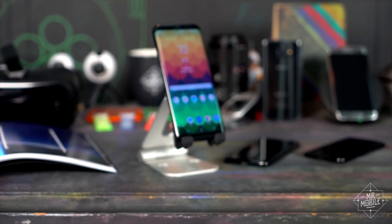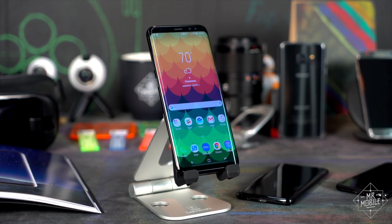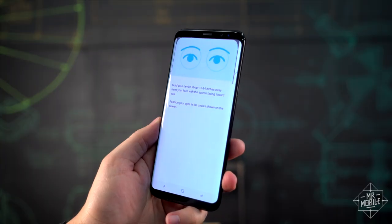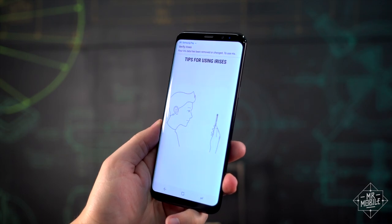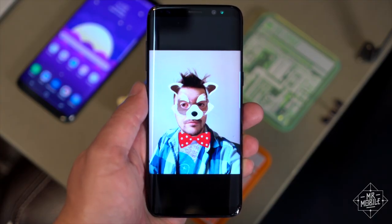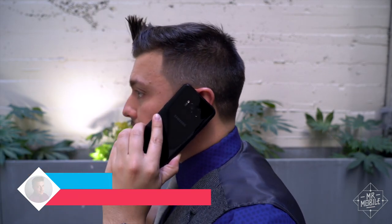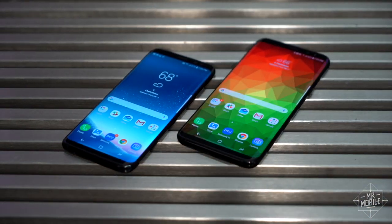This is the Samsung Galaxy S8, and from a couple different angles, it's one of the most important smartphones of the year. To Samsung, it's a chance to regain the public trust. To gadget nerds, it's a chance to go hands-on with more cutting-edge features than you'll find in any other mobile. And to normals, it's the phone they're gonna see plastered across every billboard from here to the holidays. I'm Michael Fisher, and I've spent a week with the Galaxy S8 and S8 Plus. Let's see if they deserve your dollars.